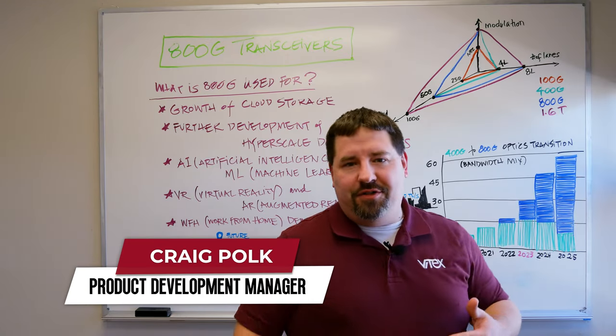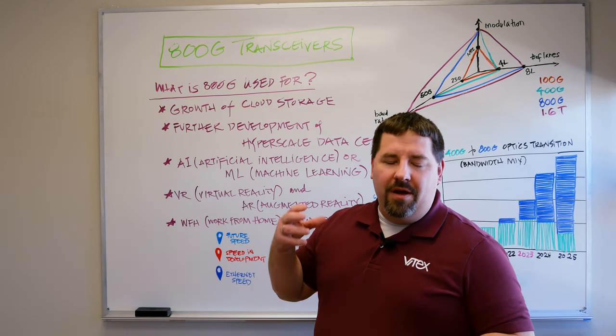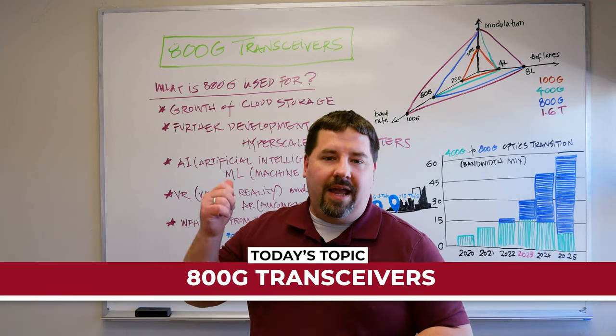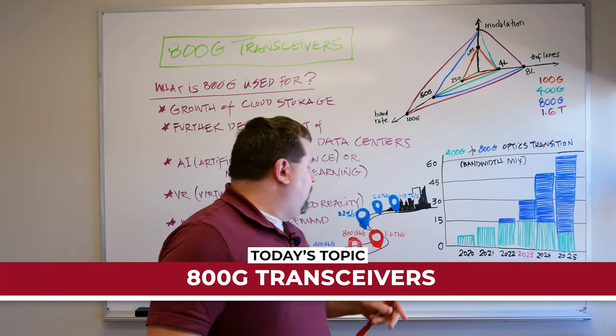Hey everybody, this is Craig. I'm just driving down the internet superhighway to tell you about a new awesome VTX product that's coming out. We're going to do a spotlight and shine some light on 800 gig transceivers, but before we jump into that let's just take a little trip down the old internet superhighway.